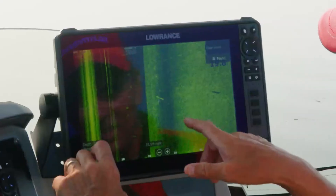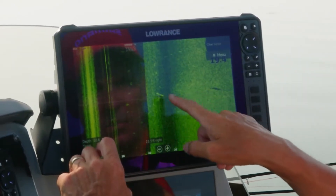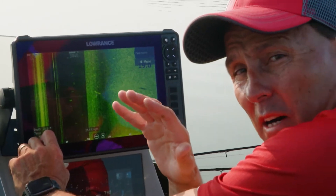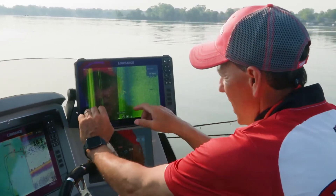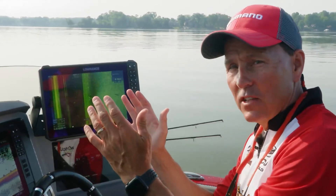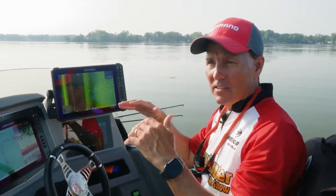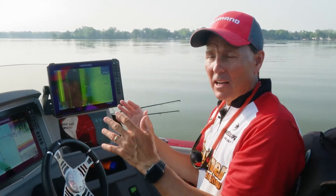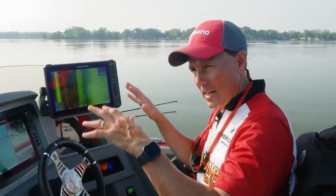If you take a look at this image on the Lowrance side imaging, you can see that's a muskie, and to the right of it is a shadow. The distance between the muskie and the shadow is very far — that means the fish is very high in the water column. If that distance is closer, the fish is closer to bottom. When you're seeing muskies on side imaging, pay attention to how far that shadow is from the actual fish. Shadow real far means high in the water — adjust your bait depth accordingly.